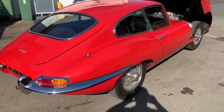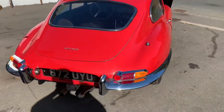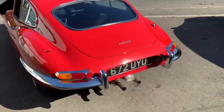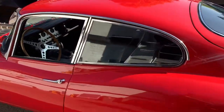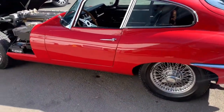It has the matching numbers Mark 1 3.8 engine. The engine itself and body has only done 88,000 miles. It does come with some service history as well as an important Jaguar heritage certificate.